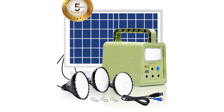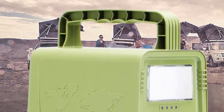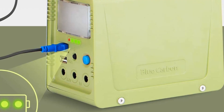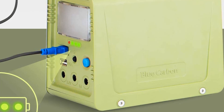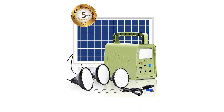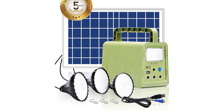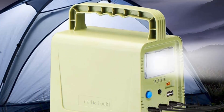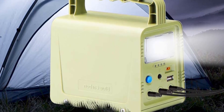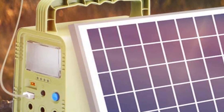Pros: Portable and lightweight design for easy transport. Includes solar panels for renewable energy. Includes flashlights and camping lights for extra illumination. Rechargeable home emergency power bank. USB and DC outlets for charging multiple devices. Ideal for travel, fishing, hunting, and camping. Cons: May not be powerful enough for some applications. Can be expensive depending on the model selected. May require additional accessories to fully utilize the power station.